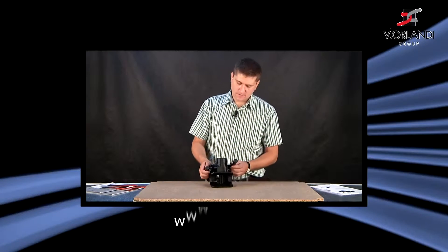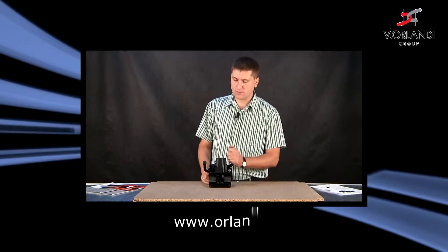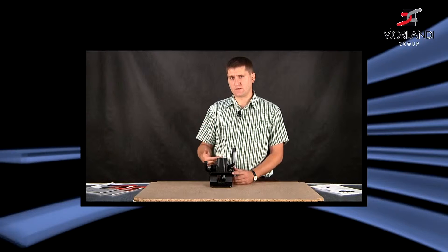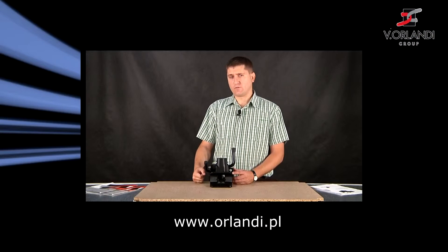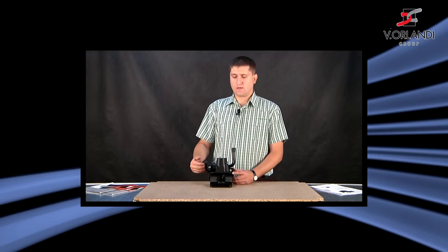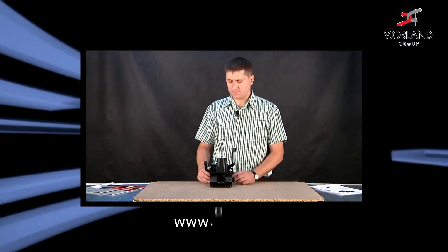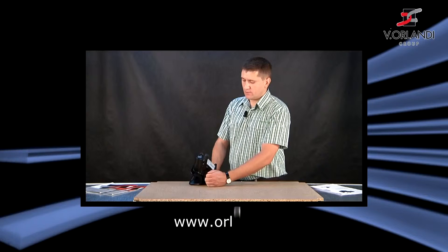Zaczep ten jest automatyczny. Odbezpiecza się go bardzo prosto. Występuje on w różnych konfiguracjach, w których można proces otwierania zautomatyzować. Można założyć różne przedłużenia, tak aby kierowca czy operator nie musiał wychodzić z kabiny, aby podczepić dany wózek transportowy. Zaczep GA25 występuje w kilku wersjach.